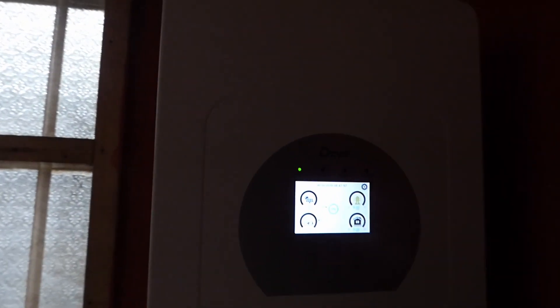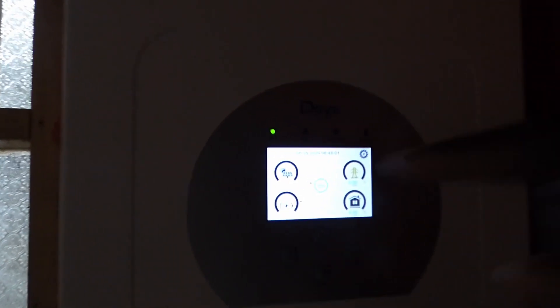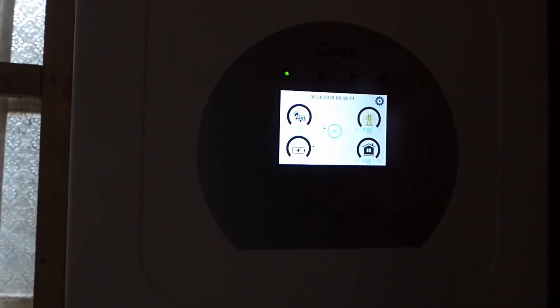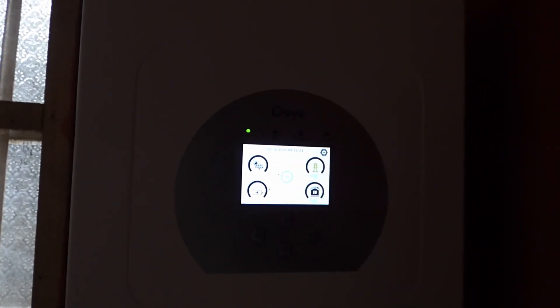Instead of the green you see here, it turned red and the system powered itself down. Then as the battery started to charge and hit our threshold, it turned orange like it is here, and now it's green. Green implies the settings are beyond our thresholds. I've set it to come back on after the battery hits 51-point-something volts, so it won't come on until it reaches that level.